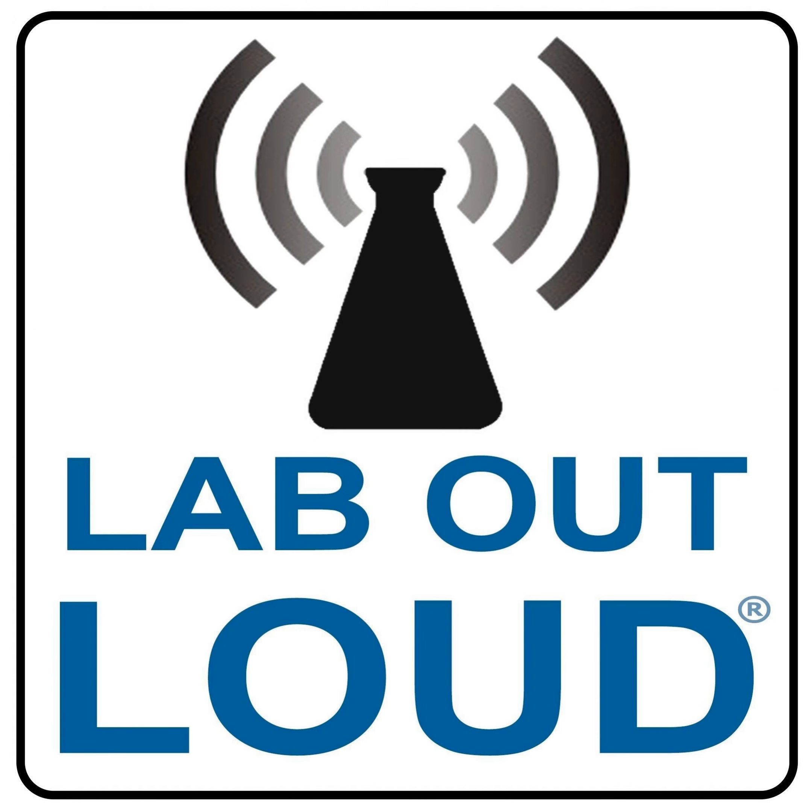You're listening to Lab Out Loud, science for the classroom and beyond. Today our guest is here to talk to us about how to cultivate the next generation of science teachers. It's also about changing this perception about what assessment is — something that is happening all the time, that I can use, analyze, diagnose, and that tells me how my students are doing and how I can adapt my instruction going forward. I'm your co-host Dale Basler. And I'm Brian Bartel.